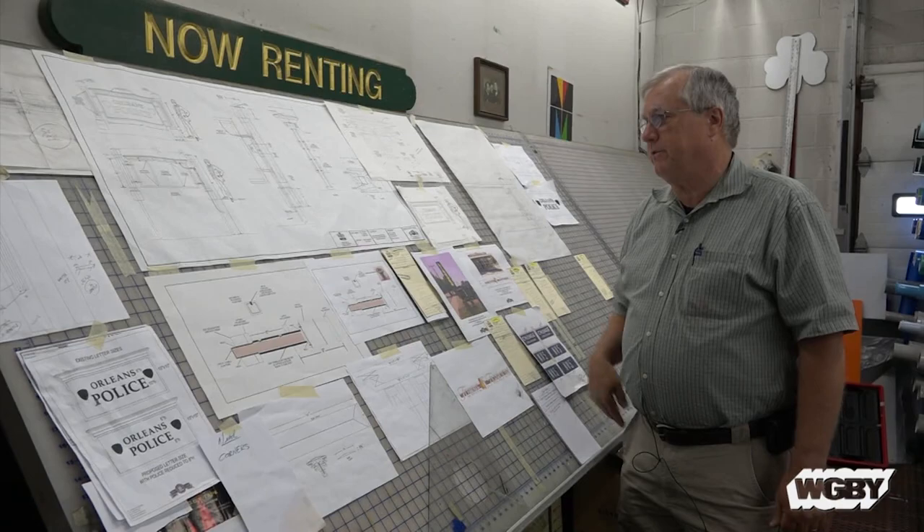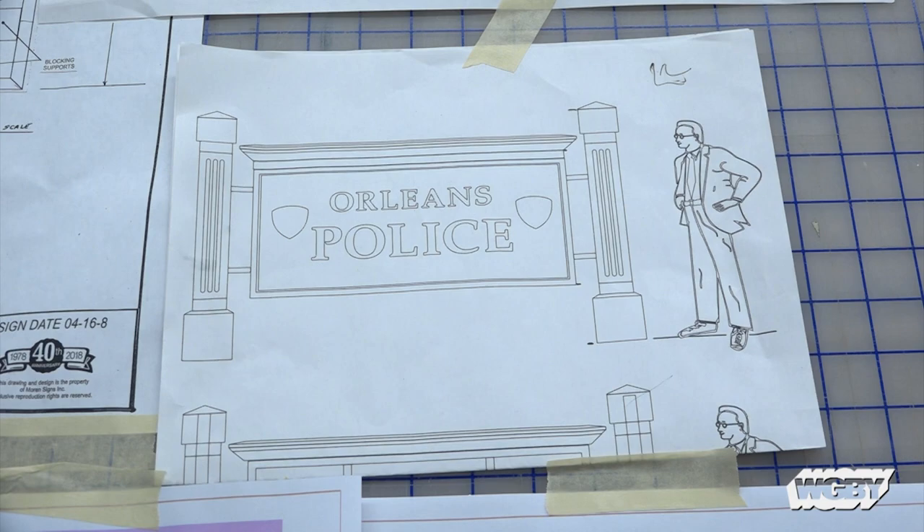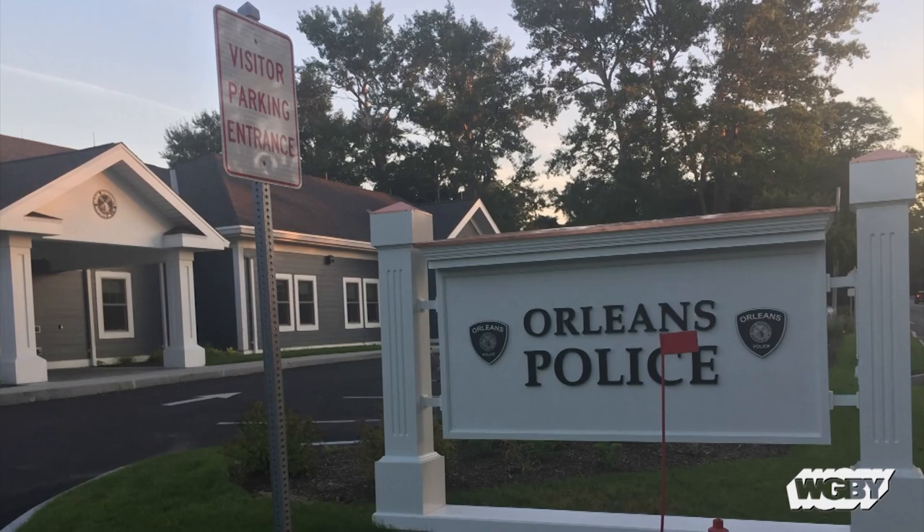Over in Westfield, we did a large pylon sign which actually won an award from the State Sign Association — the Westfield Shops sign. This is just a set of mechanical drawings for a police sign that we're just completing for the town of Orleans. They just built a brand-new $12 million police station, and they wanted an exceptional sign to go out in front. Many times we've had to take a weekend trip out of town, maybe even stay over, just to see a sign that we made so I can take pictures of it and catalog it.